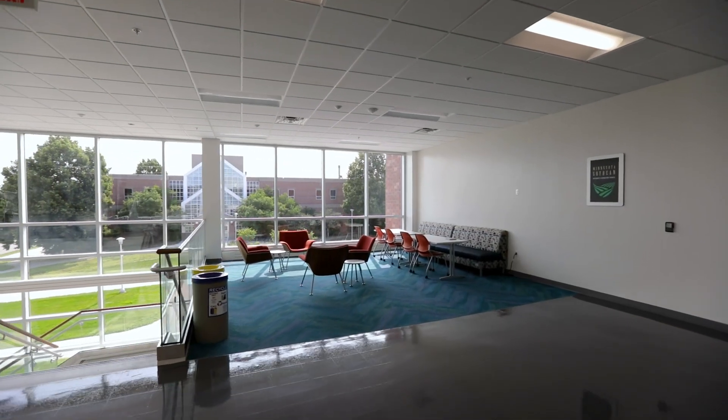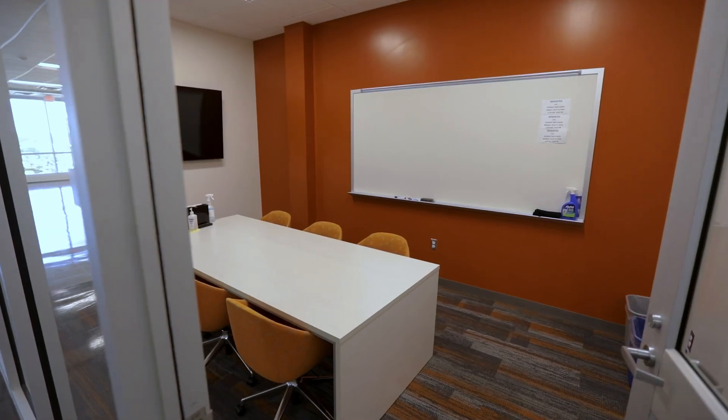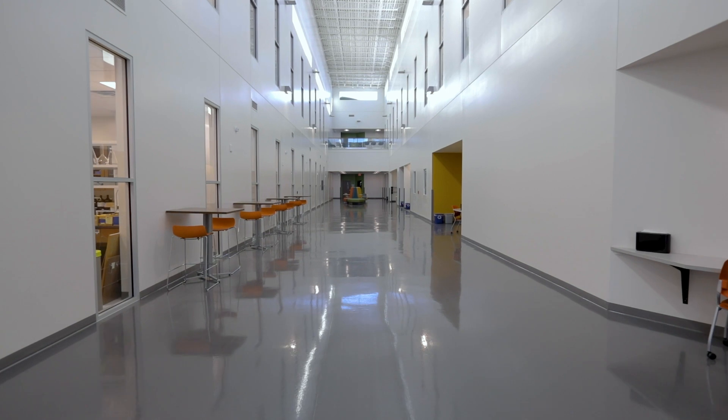The Raven Precision Agriculture Center is a popular place for students to study. There are several spots throughout the building where students can create their own ideal learning environment, or they can find a quiet place for themselves or study together as a group.